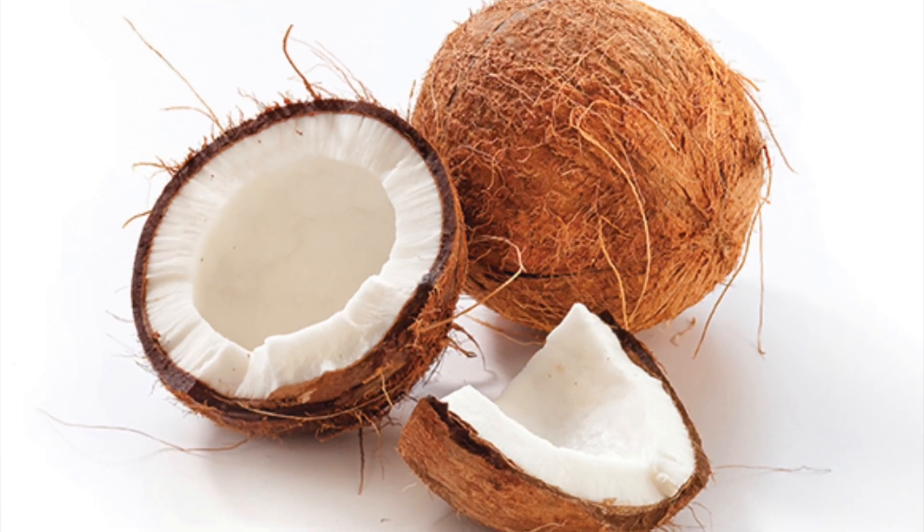The first one is Sliver of Sun — I always want to read it as 'silver' but it's 'sliver.' The notes are bright bergamot and coconut musk with a glimmer of warmth. So it's a bergamot coconut musky scent, not really what I go for. I like bergamot, but y'all know I don't really like coconut.